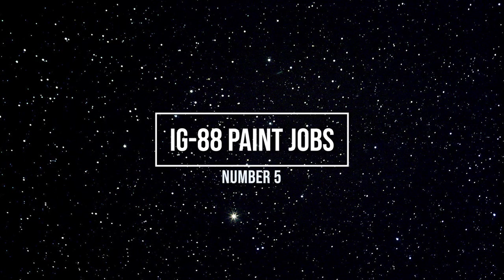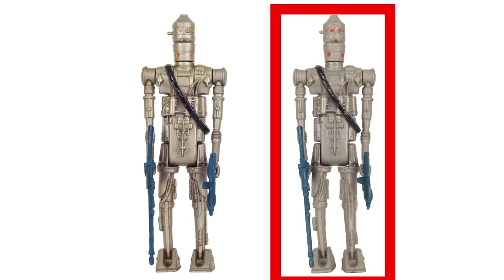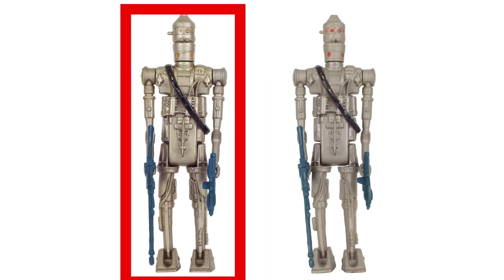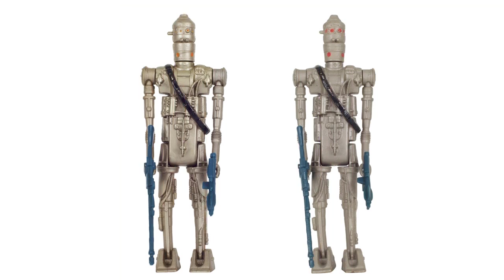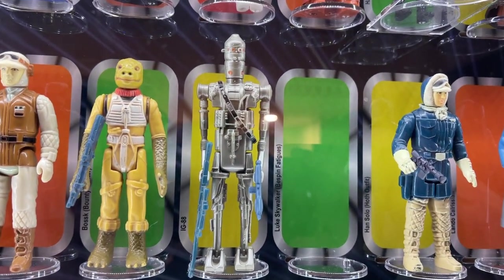Number five: the different paint jobs for IG88. This one is a bit more common to collectors, but it's worth mentioning because I love this figure so much. I've seen variants with different colors for the eyes — like red or orange — but the main two variations are different color applications to the entire droid itself. One is the matte gray paint and one is the glossy metallic paint. One has a finish that is more matte gray, and the other paint application is a more glossy metallic gray. I happen to have the glossy one — let me know which one you have in the comments.